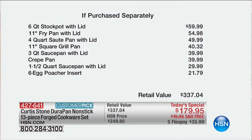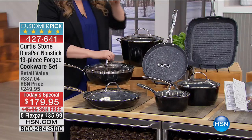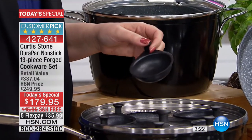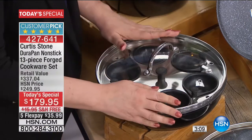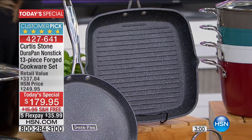You're getting the six-quart stock pot, the 11-inch fry pan, the four-quart sauté pan, the 11-inch square grill pan, a three-quart sauce pan, a crepe pan, a six-egg poacher insert, and a one-and-a-half-quart sauce pan with a lid. That's $337 if ordered separately. The square grill pan gives you grill marks, and you can take these right into the oven. The value is less than $14 per piece.